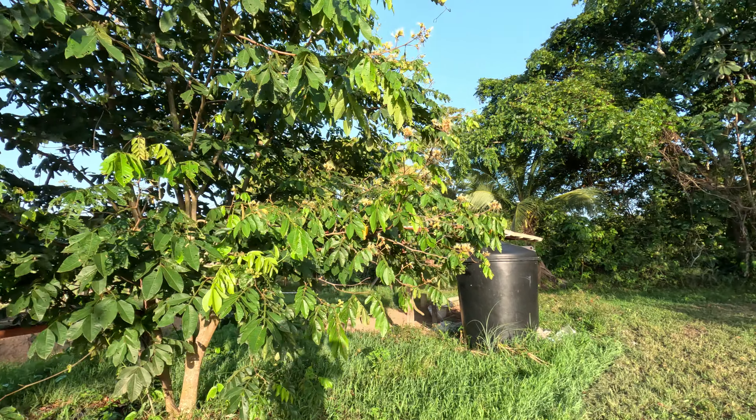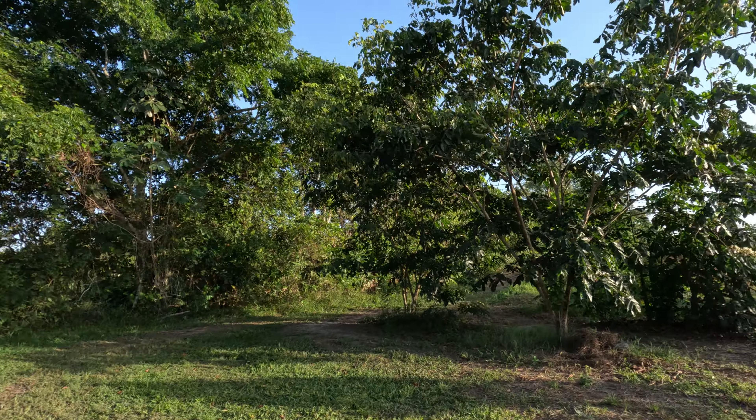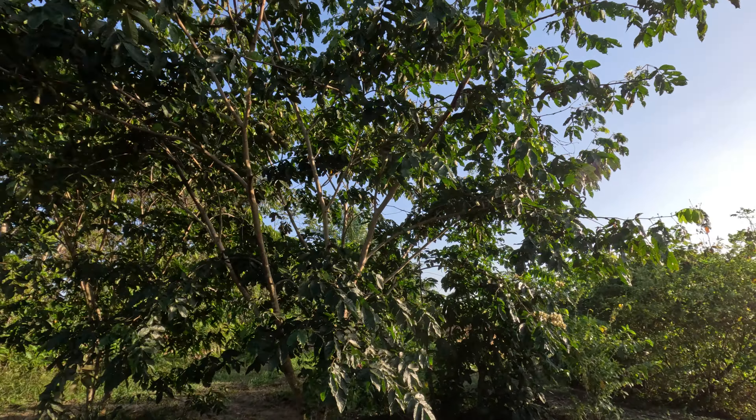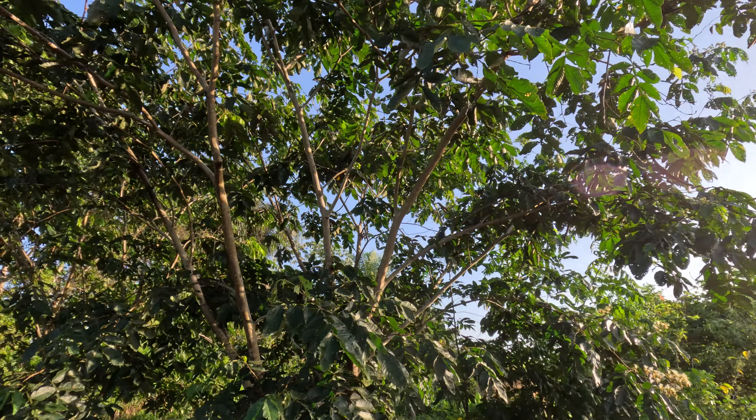This one's flowering like crazy too. This one's not flowering yet, almost. But we just harvested a lot of big beans off this one — could be a few more up there still.